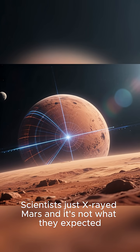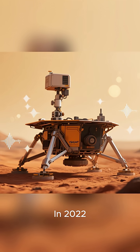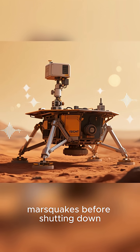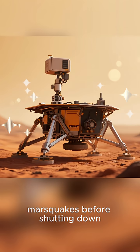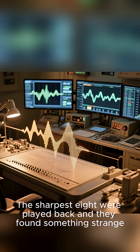Scientists just x-rayed Mars, and it's not what they expected. In 2022, NASA's InSight lander listened to 1,319 Marsquakes before shutting down. The sharpest eight were played back, and they found something strange.